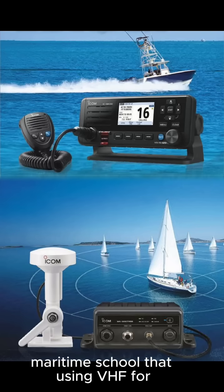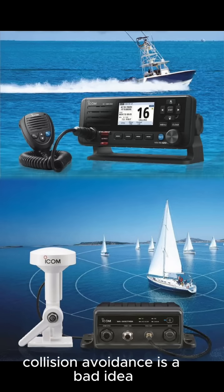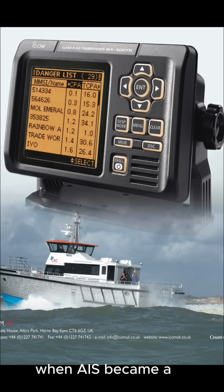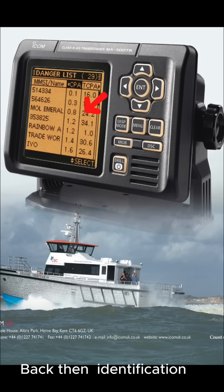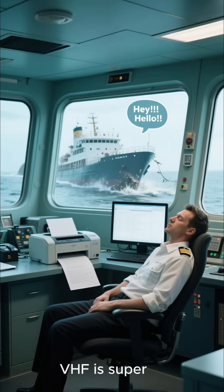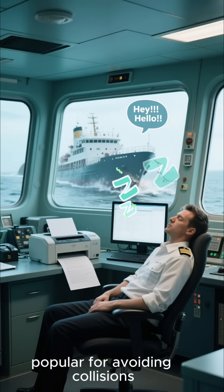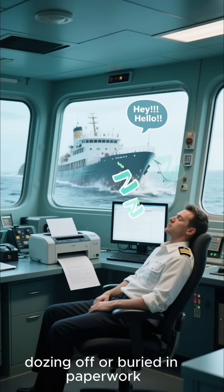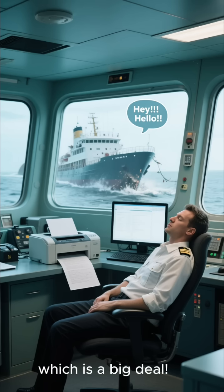You might have heard in maritime school that using VHF for collision avoidance is a bad idea. That was true before 2002, when AIS became mandatory for ships on international voyages. Back then, identifying another ship was tough. But now, with AIS, it's easy. VHF is actually super popular for avoiding collisions. When you call another ship, at least you know the officer on watch isn't dozing off or buried in paperwork — you've got their attention, which is a big deal.